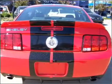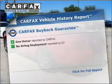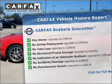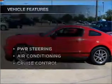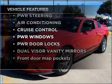Anti-lock brakes help you bring your vehicle to a safe stop. Rest easy knowing this vehicle comes with a Carfax Vehicle History Report from Carfax, the most trusted provider of vehicle information. And with these notable features, you won't want to miss out on the opportunity to own this amazing vehicle.